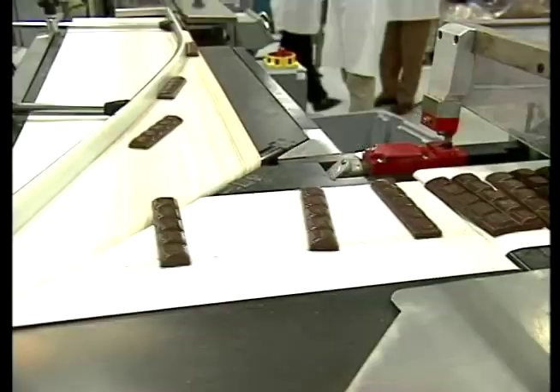And through this work, perhaps chocolate will taste even better. This is Jeff Gluck reporting.